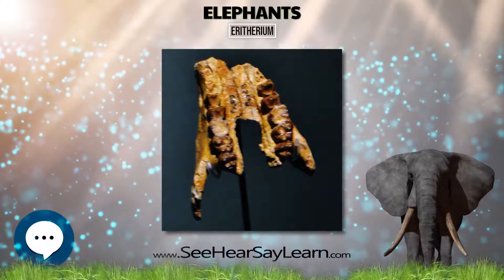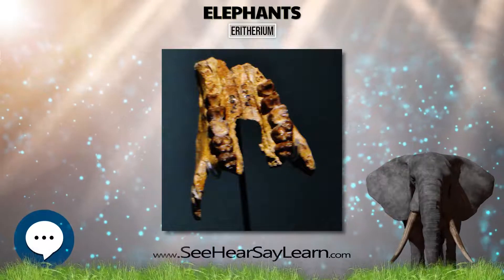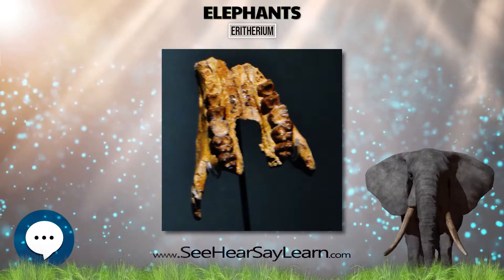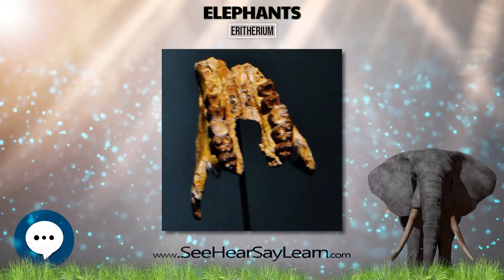The great age and location of Erethereum support the hypothesis that penungulates originated in Africa and diversified rapidly in the Paleocene. The findings of Erethereum come from Sidi Chennane quarry in the Oulad Abdoun phosphate basin in Morocco.